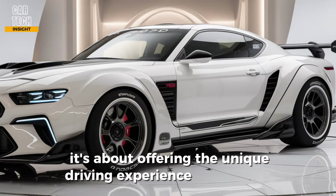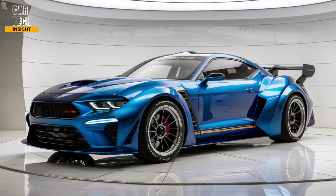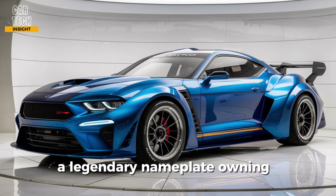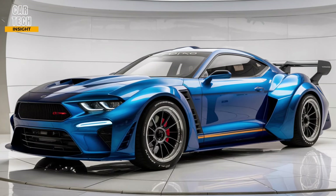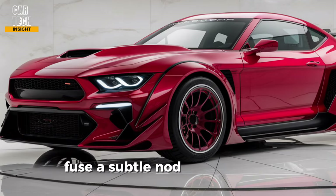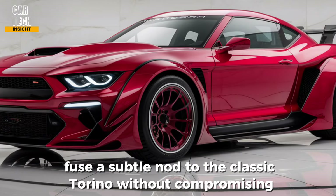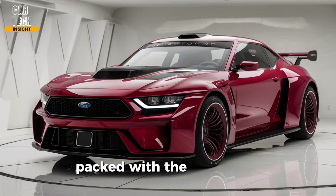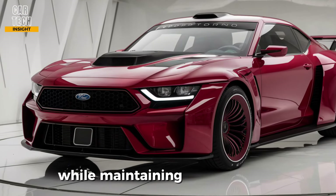The 2025 Torino Cobra isn't just about raw power — it's about offering a unique driving experience that blends modern muscle with classic charm. Its key USPs include: the legendary nameplate and a piece of automotive history; modern muscle performance with exhilarating power and impressive handling; nostalgic design cues that nod to the classic Torino without compromising modern aesthetics; and technology comfort with the latest tech features while maintaining driver comfort.